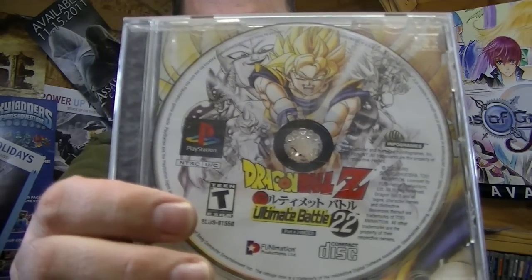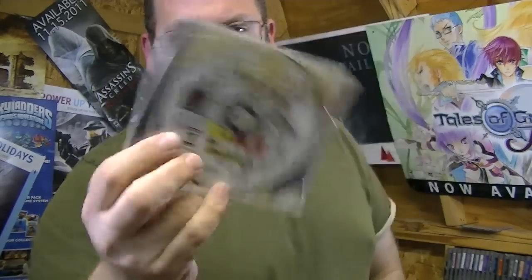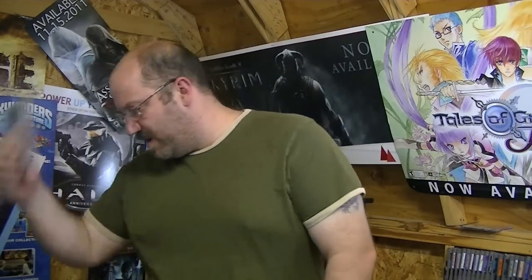Later in the week I picked up two PlayStation 1 games. The first one, nothing special: Dragon Ball Z Ultimate Battle 22. It's missing the front cover but it does have the case. It's an alright game, nothing to write home about, but a very nice game as far as fighting games go. As far as Dragon Ball Z games go, it's kind of on the lower end.